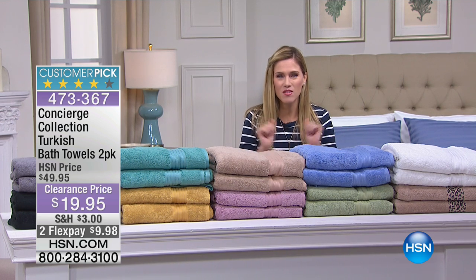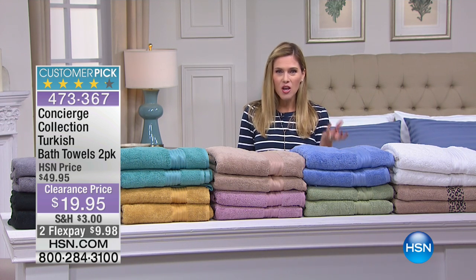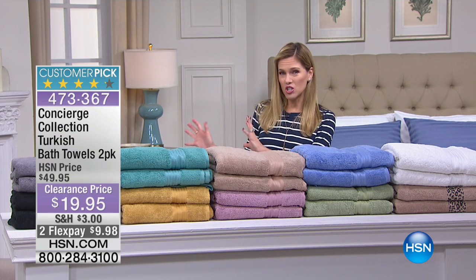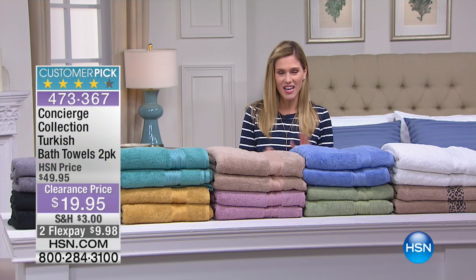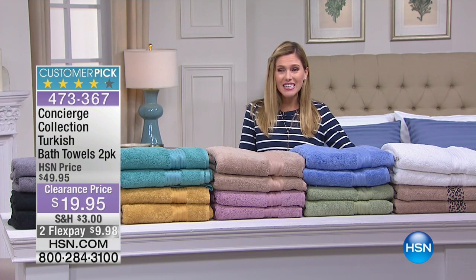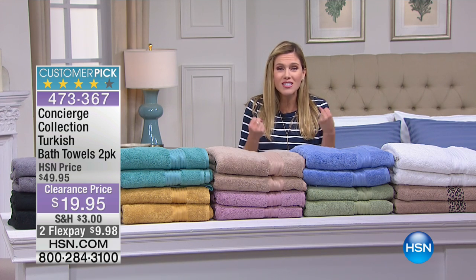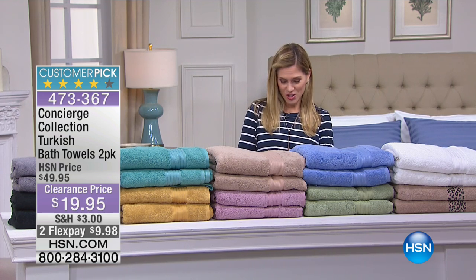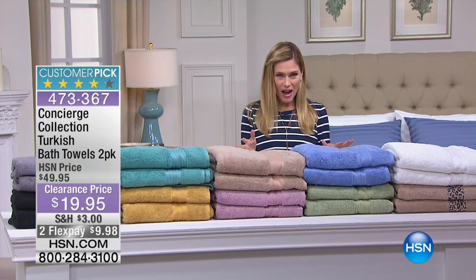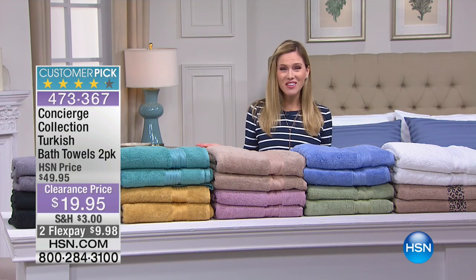When we think of the best sheets we think of Egyptian cotton, and when we think of the best towels we think of Turkish cotton. This is a phenomenal way to start our clearance because it's less than $20 to get these oversized, huge, scrumptious towels that soak up all the water — 100% Turkish. I can't do this alone for this entire hour.